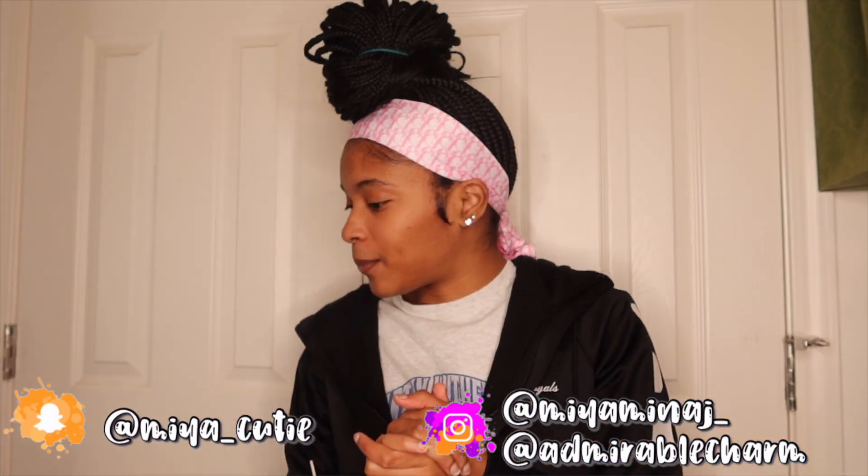Hey y'all, welcome back to another banger video! Today, as you can see, I'm doing an inventory haul — inventory plus supplies, because it's stuff I use for my business. Excuse the way I look, it's not about that, it's about these products and supplies. We're never gonna do too much talking.